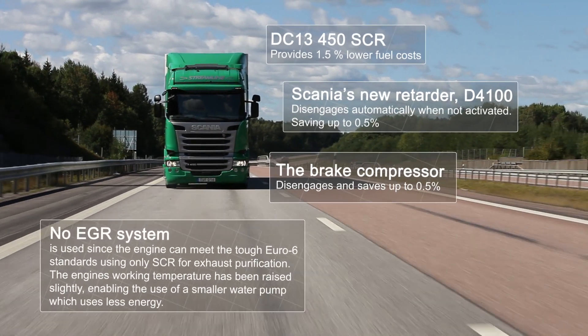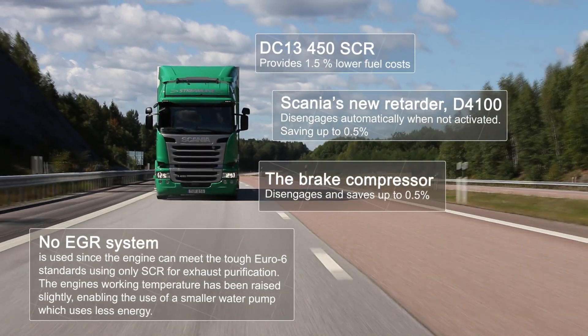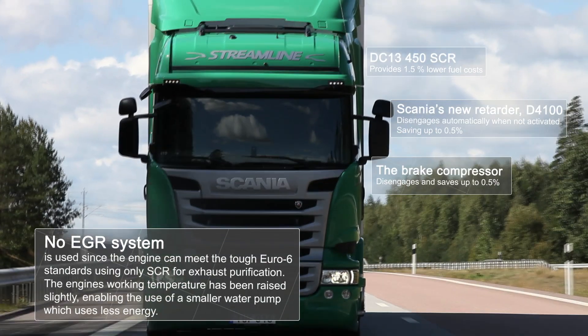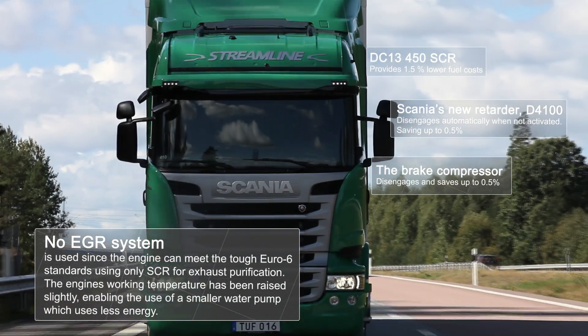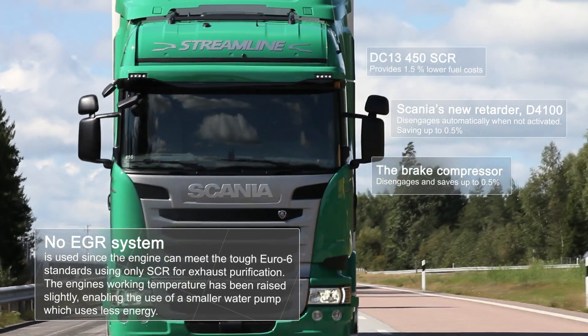No EGR system is used since the engine can meet the tough Euro 6 standards using only SCR for exhaust purification. The engine's working temperature has been raised slightly, enabling the use of a smaller water pump, which uses less energy.